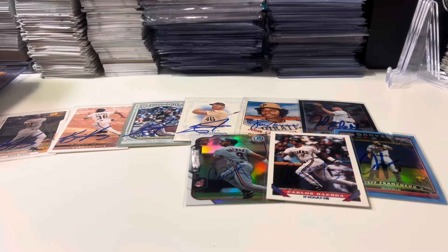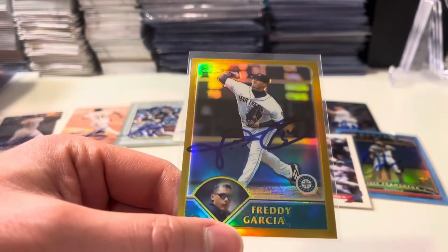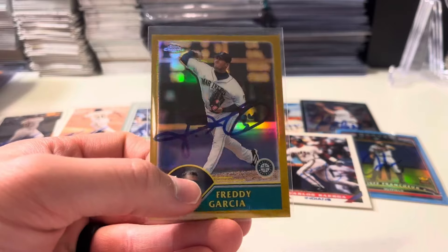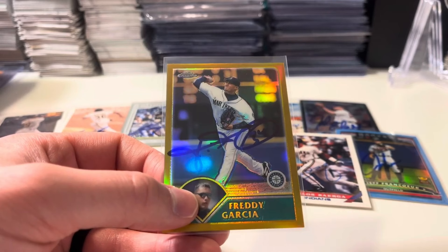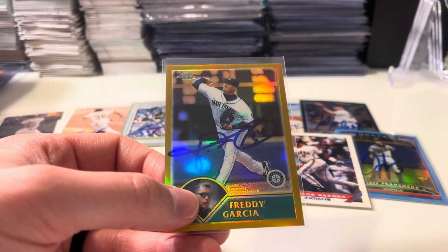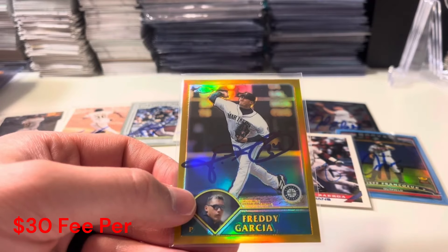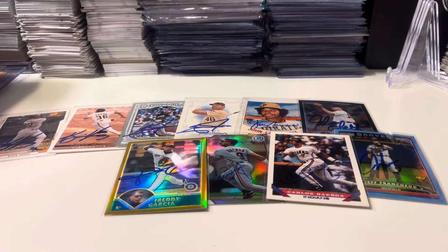This one's really cool — a 2003 Topps Chrome Gold Refractor. If I can get a gold refractor from 2003, they're numbered out of 449. They just look stunning with ink on them. Freddy Garcia — he was a big-time pitcher, got traded to the White Sox and helped them win a World Series there in 2005. We got him for $30, which was the second most expensive. Great pitcher. The Mariners have sneakily always put out really nice pitching, at least over the last 30 years.